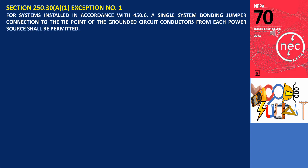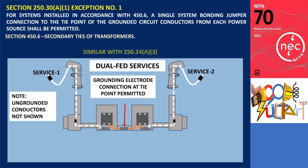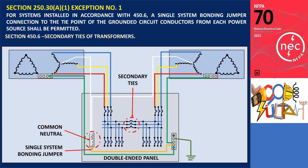Exception number one states that for systems installed in accordance with section 450.6, which covers the requirements for secondary ties of transformers, a single system bonding jumper connection to the tie point of the grounded circuit conductors from each power source shall be permitted. This exception is similar to the rules for dual fed services outlined in section 250.24 A3 of the NEC. In those cases, a single grounding electrode conductor is allowed to be connected to the tie point of the grounded conductors from each power source. Likewise, exception number one allows for a single system bonding jumper to be connected at the tie point of the grounded circuit conductors from each power source in a system installed per section 450.6.